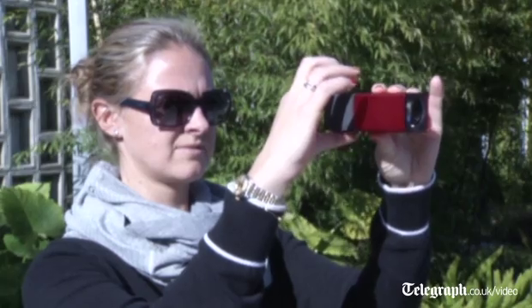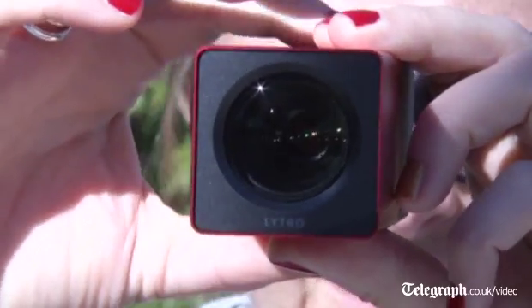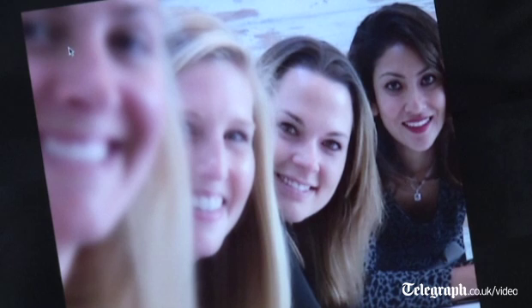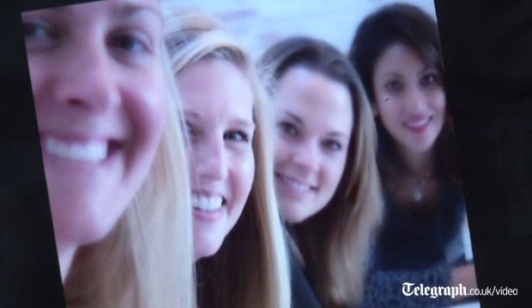In layman's terms, that allows people to do much more with the picture interactively after the picture has been taken. When we launched the camera, which was just about a year ago, we launched with refocus — so you could take a picture and refocus it after you've taken it.